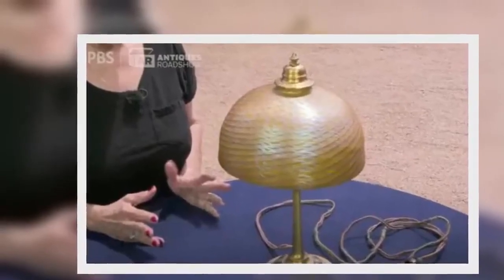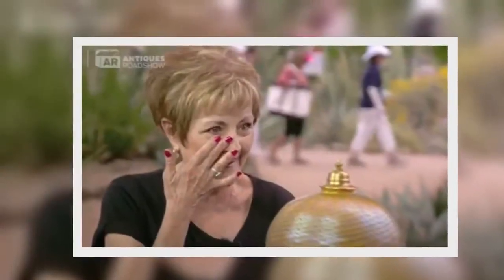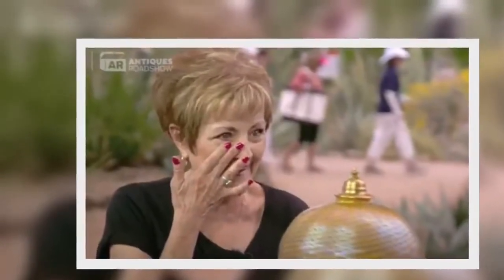Salka had some advice and a warning for the guest to protect the item's value. She said: 'You definitely want to get it rewired, because there's absolutely no value in original wiring. And please don't ever transport it in one piece with the shade on like you did, because the bulk of the value is in this shade.'